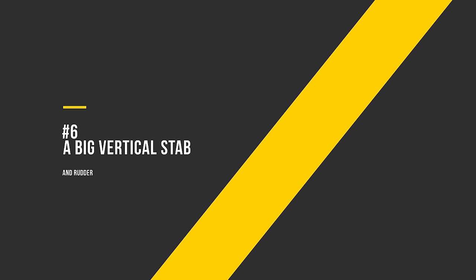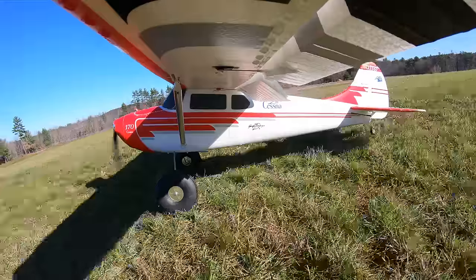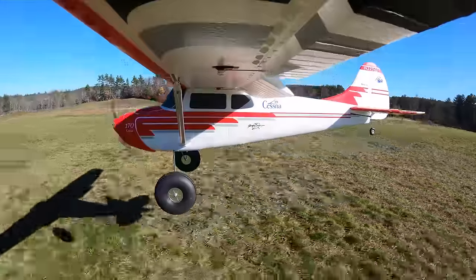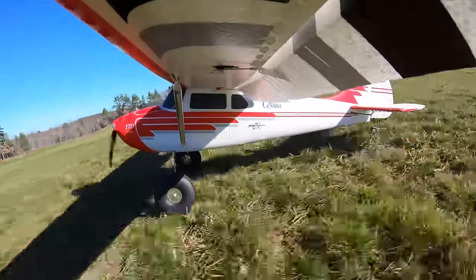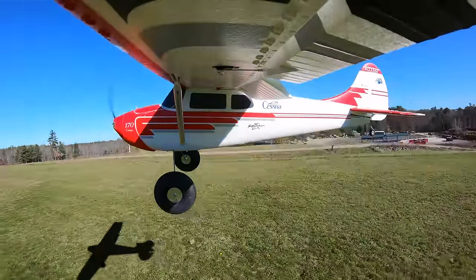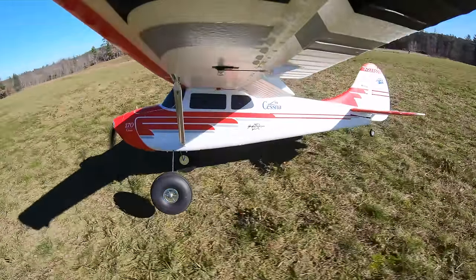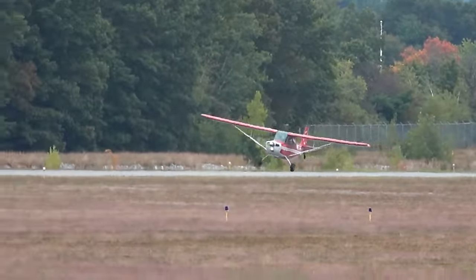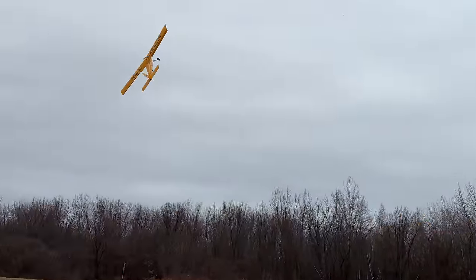Number 6: A big vertical stab and rudder. Just like with tall fuselages for 3D or aerobatic planes, being stable in yaw — the vertical axis — means that the plane will be a lot easier to fly. Especially with high-wing aircraft, having a big fin and rudder can mean less rudder coordination required for smooth turns, and the plane will be less likely to drop a wing in a stall. There are some great flying designs like the Telemaster that don't follow this rule, but a big fin and rudder is usually a great sign.